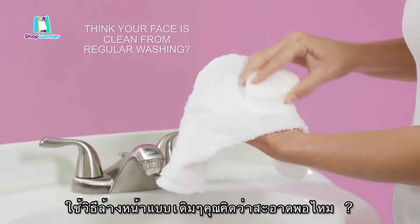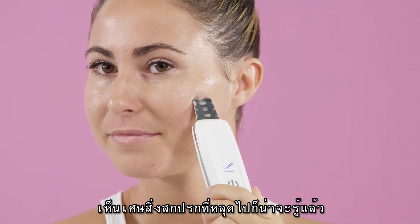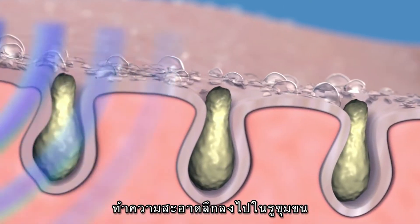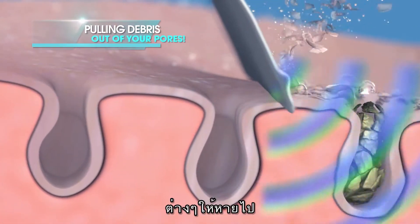Think your face is clean after washing it the old-fashioned way? Well, think again. Just look at how much more dirt and debris is pulled out after using Wondersonic. The secret is in Wondersonic's water that penetrates deep into your pores and breaks up dirt, oil, blackheads, and dead skin cells, and more.